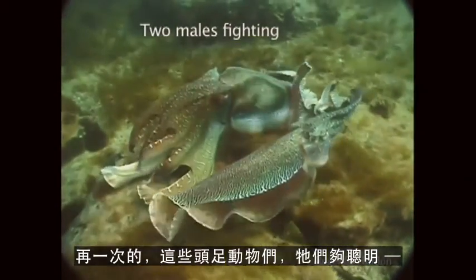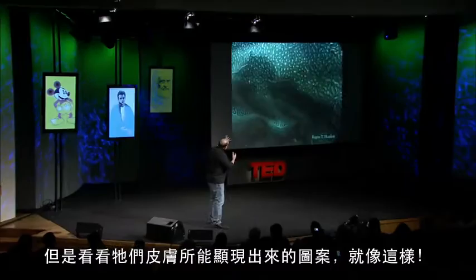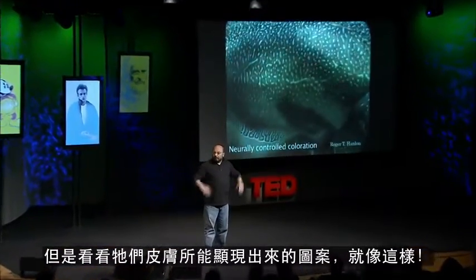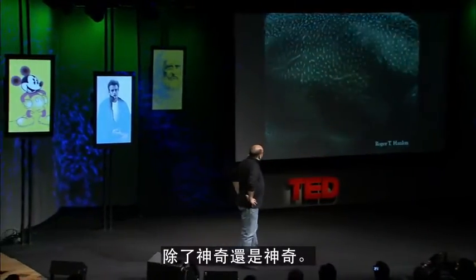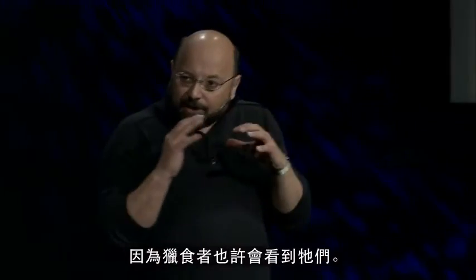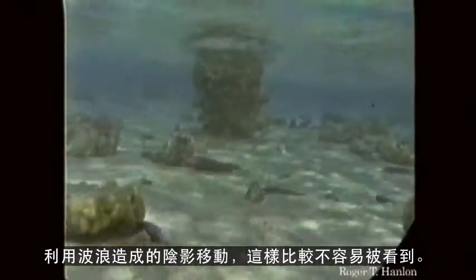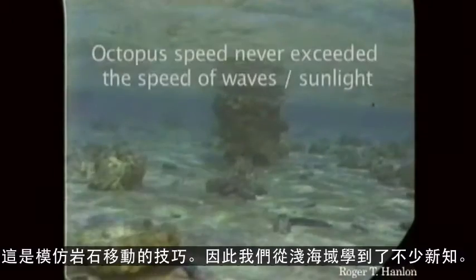Here's two males fighting. Once again, they're smart enough — these cephalopods know not to hurt each other — but look at the patterns they can do with their skin. Here's an octopus. Sometimes they don't want to be seen when they move because predators can see them. This one can make himself look like a rock, and by watching his environment, he can actually slide across the bottom using the waves and shadows so he can't be seen. His motion blends right into the background. The moving rock trick.